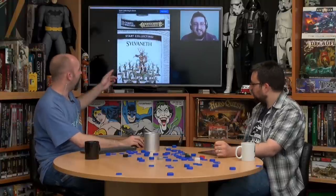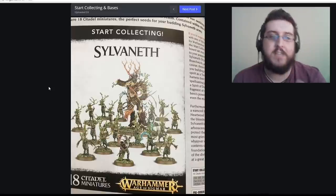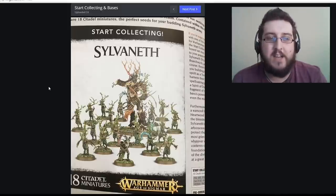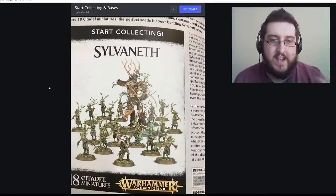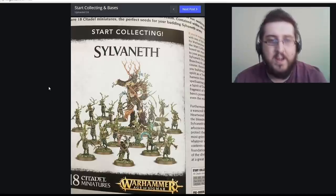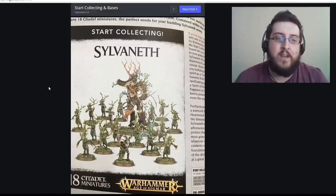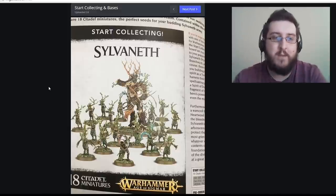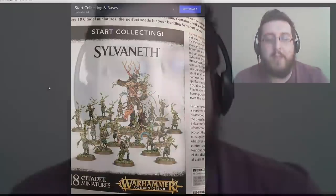The Groot Army — the Sylvaneth — have also got their starter set. At the front is the Branch Wraith, their spellcaster, with a little grub that attacks in close combat. You get a plethora of Dryads from the existing plastic kits, and at the very back in this set you get a Tree Man — a Tree Man Ancient — which you can make different ways to cast spells or stomp into combat.